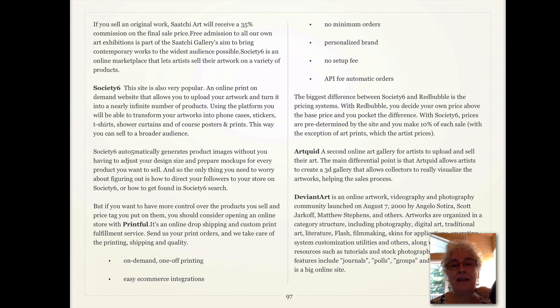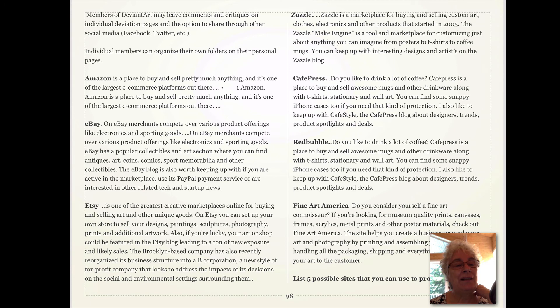Printful is a site where you can have prints made of your work. Artquid is an online gallery to sell mostly originals. DeviantArt is very popular and includes not only artwork but videos and photography. Amazon is another popular site, though keep in mind you have to pay a monthly fee. eBay is mostly for inexpensive paintings and they also charge a merchandising fee.